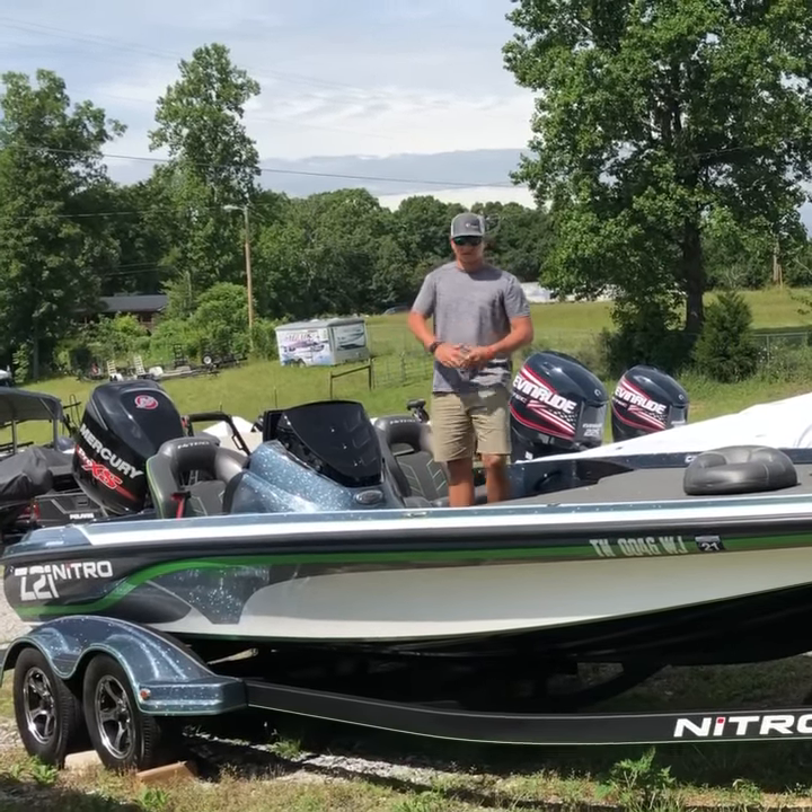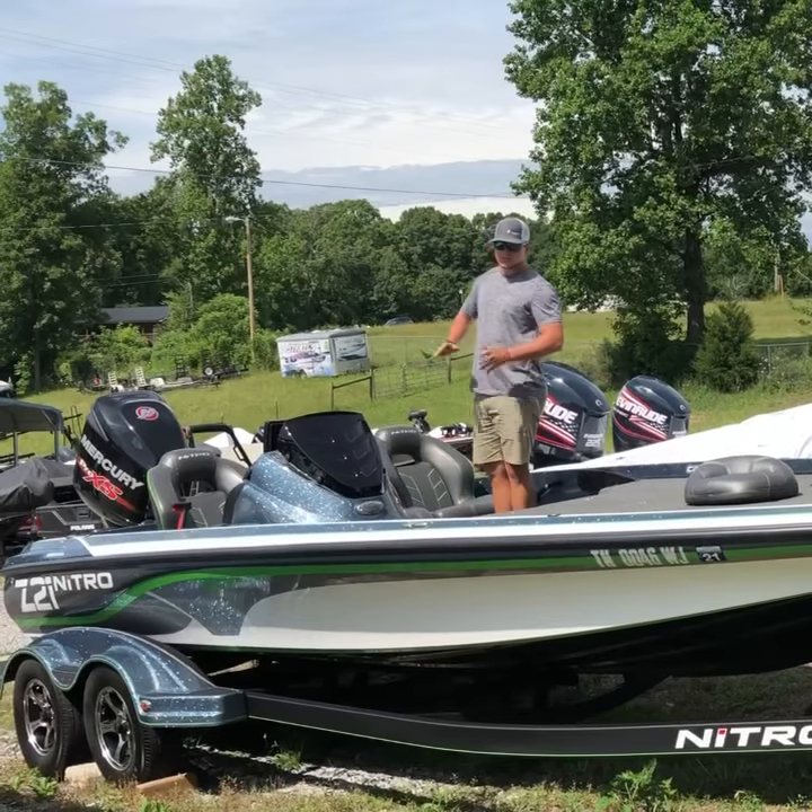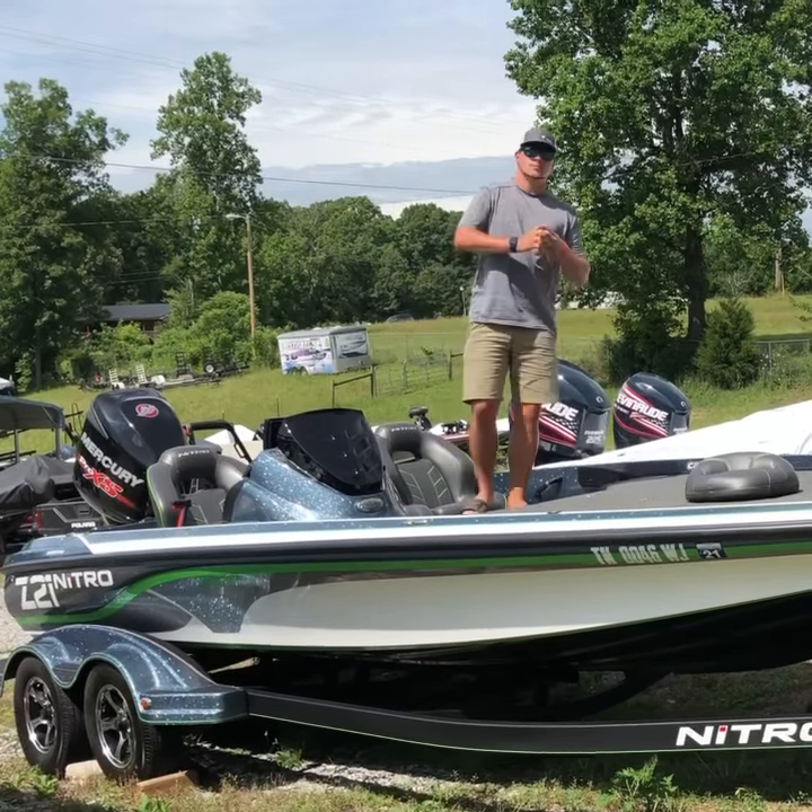Working on the wheel, hot foot, three across seating. This boat is powered by a Mercury 250 Pro XS.